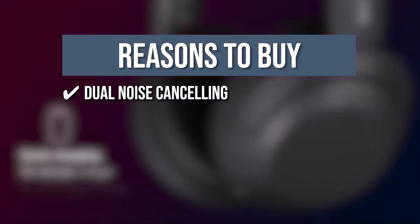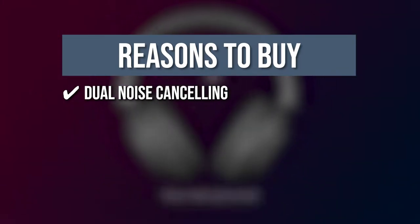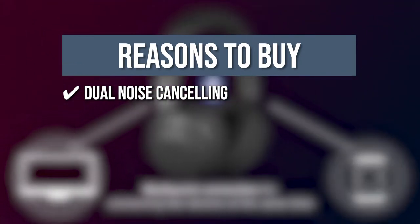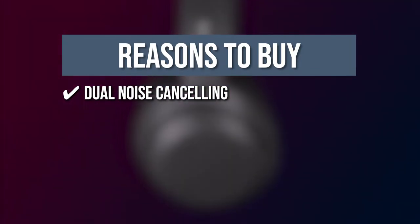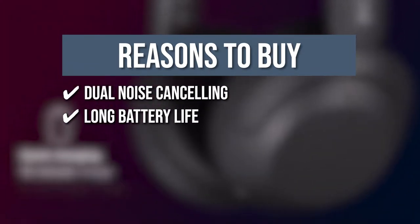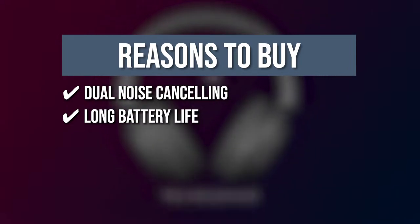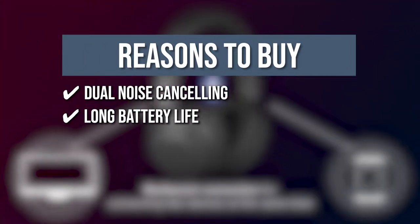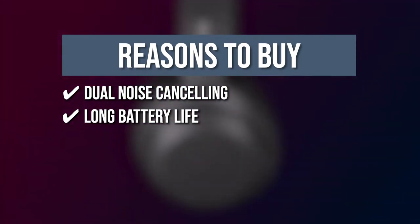The team recommends this purchase based on the following. Dual noise cancelling: with feed-forward and feedback mics on each side, this portable headphone takes digital noise cancelling to the next level. Now you can truly shed out the world around you and enjoy your own party for one with just your music for company. Long battery life: with up to 30 hours of battery life, you'll have enough power for multi-day road trips and long festival weekends. And if you need to top up in a hurry, a 10-minute quick charge gives you up to 4.5 hours of extra playtime.